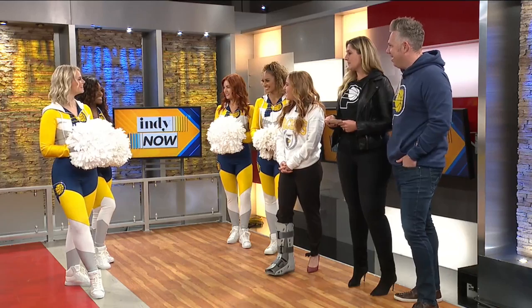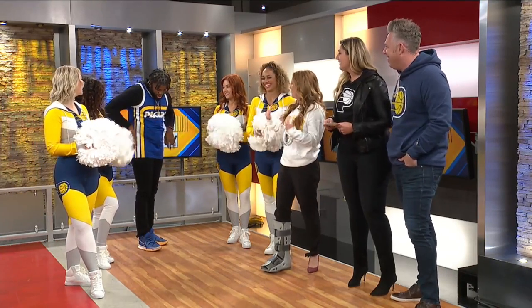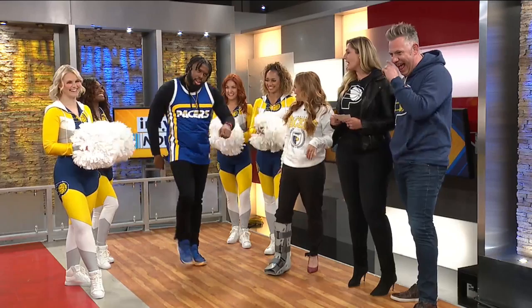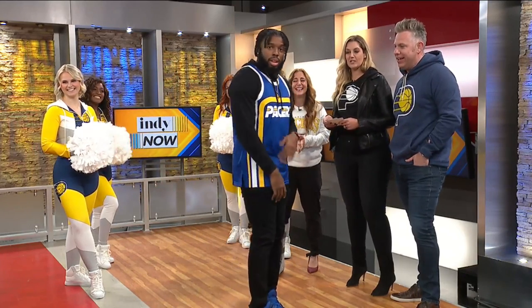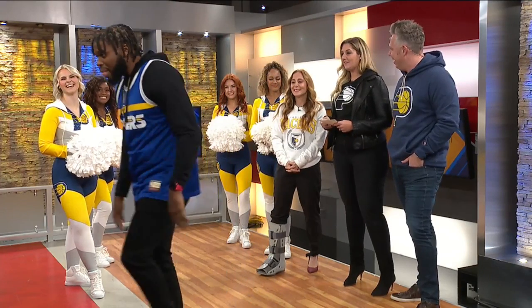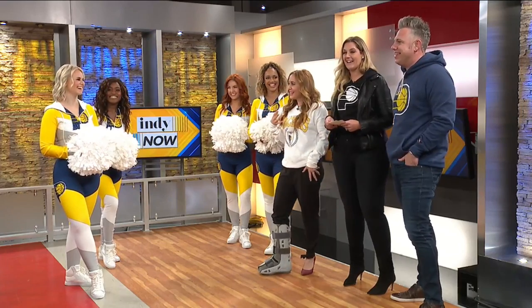Nate is modeling the Heritage Tank. I love the whole vibe. You may have remembered this — there was a very famous Pacer that wore this his first season in 1987, number 31. The Heritage Tank. Thank you, Nate — Nate was made for the runway.